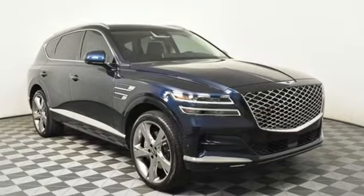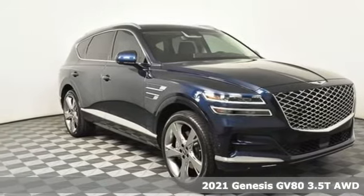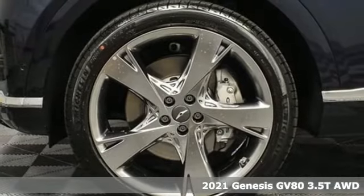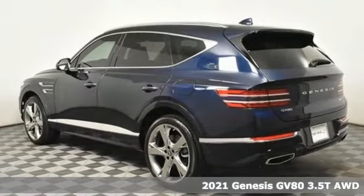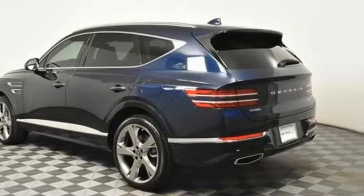It's the new 2021 Genesis GV80. For Genesis, luxury is about more than just comfort. It's about performance. It's about versatility. And it's about safety, too.